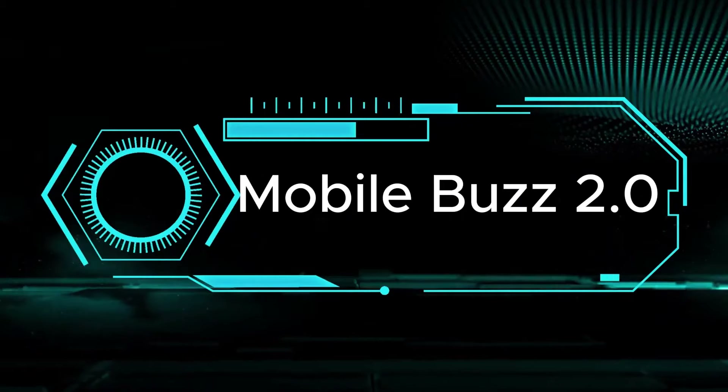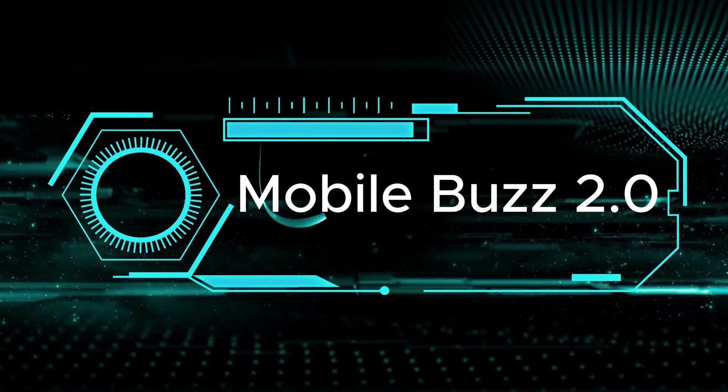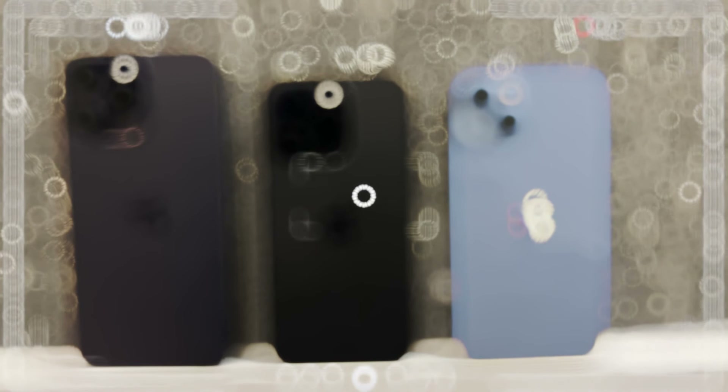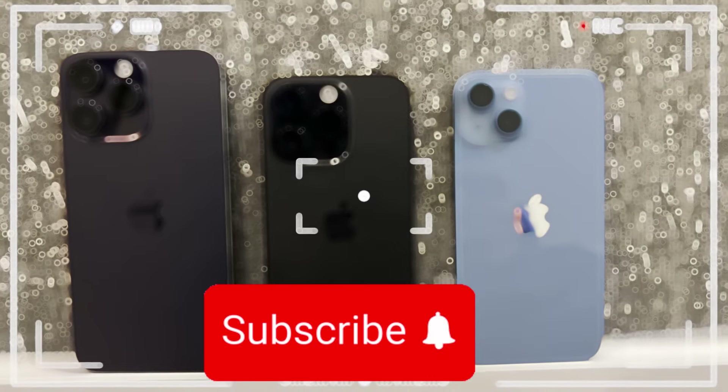Hey everyone, welcome to Mobile's Buzz 2.0. Today we're all about the iPhone 16 series and its cool new screen tech. Don't forget to hit that subscribe button, and let's jump right in.